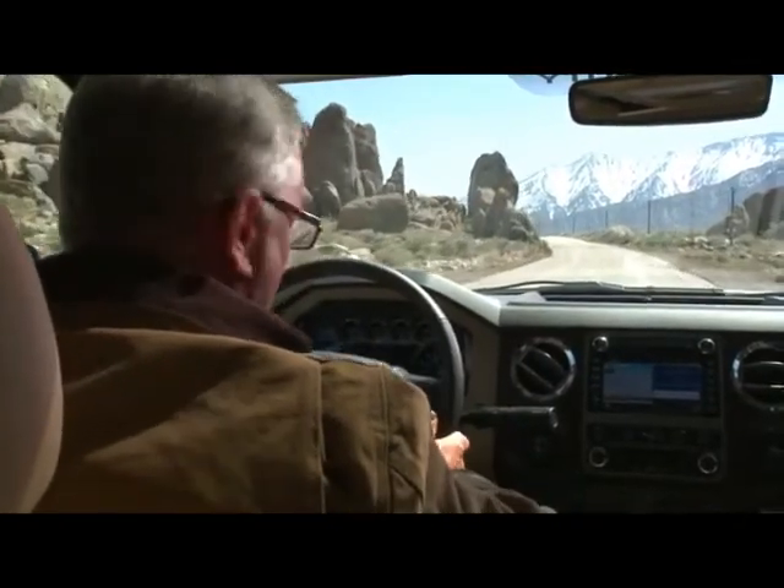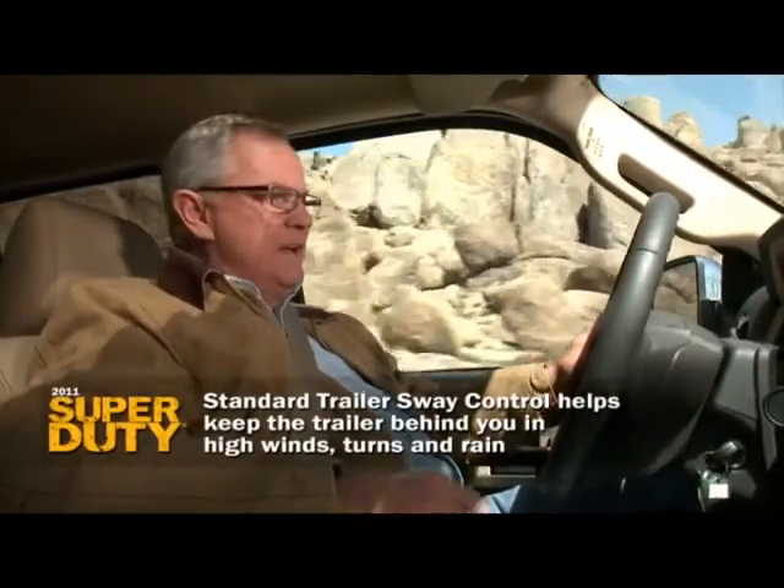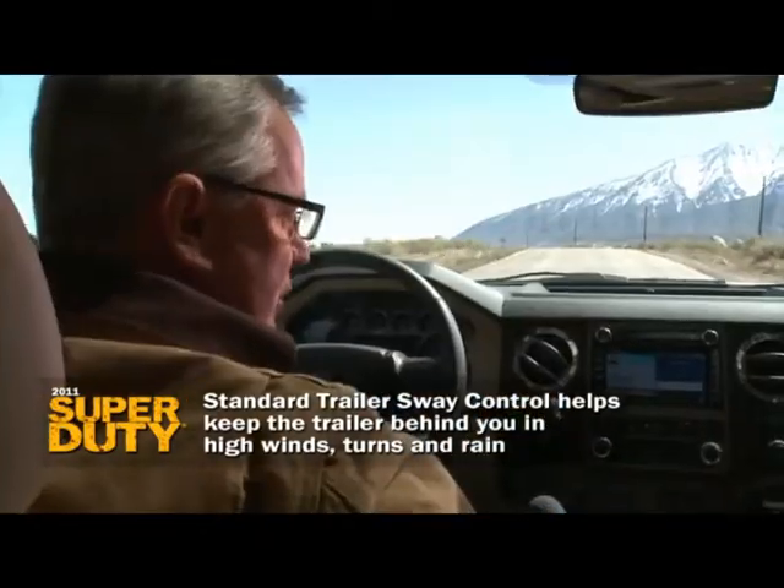You're towing down the road and life is good. Then all of a sudden you feel that trailer start to sway. You check your mirrors and you're seeing the sides of the trailer. Almost instantly, the Super Duty's standard trailer sway control starts to help you recover control.